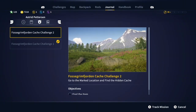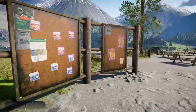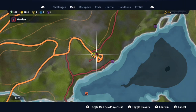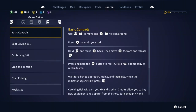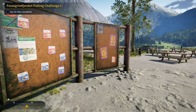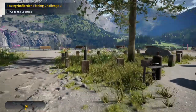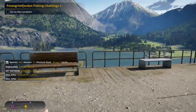I also decided to get the cash challenge number two, which I will show you in another video. You've got to make sure that you go to the challenge in your journal and highlight it or click on it so that it's the active thing, so that you're not following the map marker to something else.